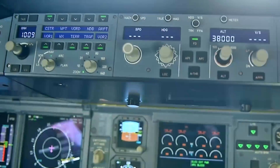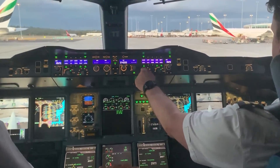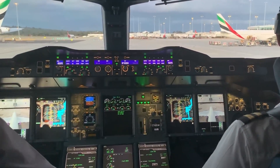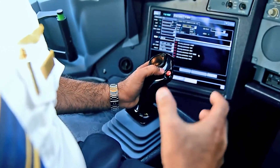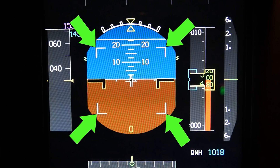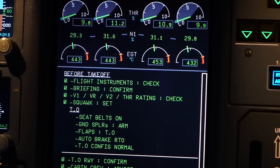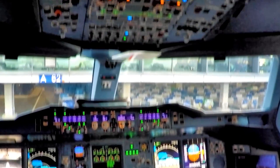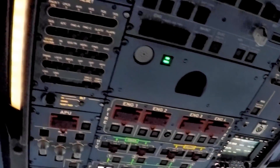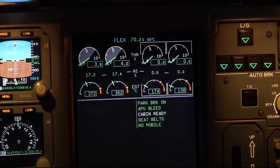The PFDs and NDs are positioned directly in front of each pilot, providing essential flight data and situational awareness. Below the main screens, the ECAM displays system status, alerts, and checklists. A notable feature is the sidestick controllers — a hallmark of Airbus aircraft — which replace the traditional control yoke and are linked to the fly-by-wire system. The FBW architecture translates pilot inputs into electronic signals sent to the flight control computers, which then adjust the control surfaces. This system saves weight, reduces pilot fatigue, and provides envelope protection, preventing the aircraft from exceeding its operational limits.